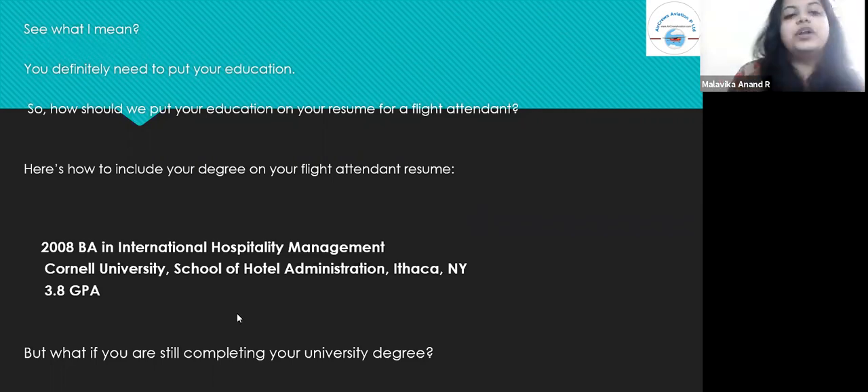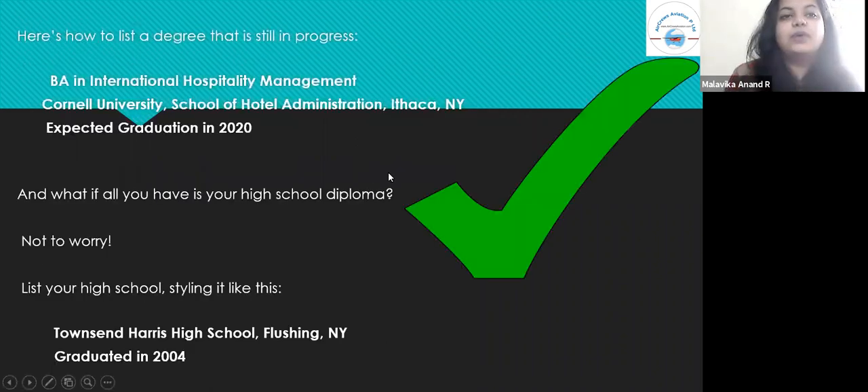If you're still completing your university degree, here's how to list a degree in progress: 'BA in International Hospitality Management, Cornell University, School of Hotel Administration, Ithaca, New York.' And if all you have is a high school diploma, not to worry — list it like this: 'Townsend Harris High School, Flushing, New York, graduated 2004.' It does not matter if you're still pursuing your education or have completed it, as long as you fill out the section with your complete information — year, subject, school, and location, along with your expected graduation date if still in progress.